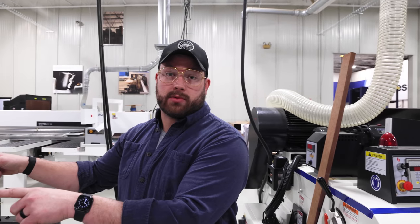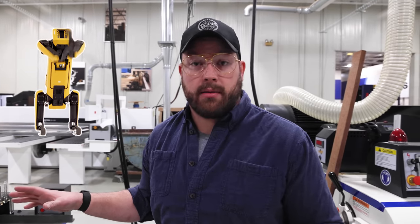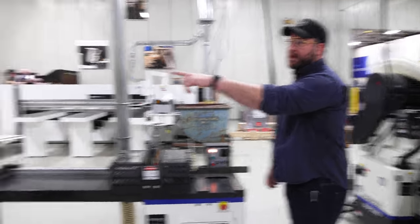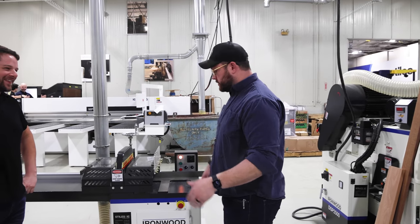The guys at Stiles are gonna keep walking us through, and I think we're gonna see some robots and stuff, which Jordan's really excited about. Then we're gonna dive into tools that would make a little more sense in our shop and workflow. This place is awesome. This is Stefan — he's a born-and-raised Pittsburgher, born in the South Hills of Pittsburgh. True story. So we're already off to a great start here.